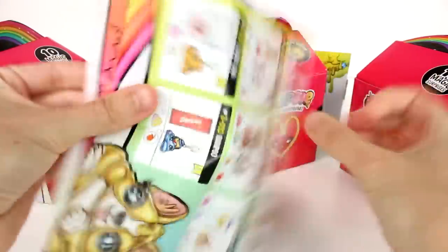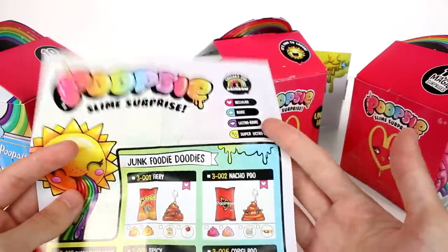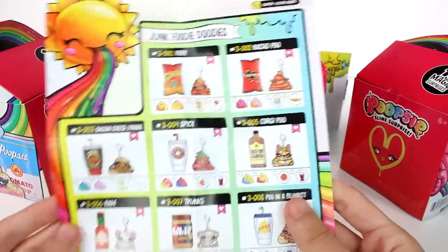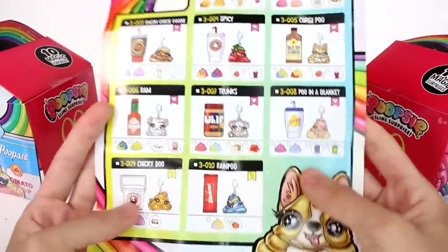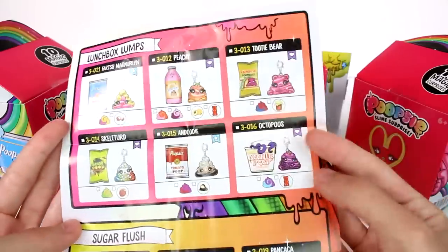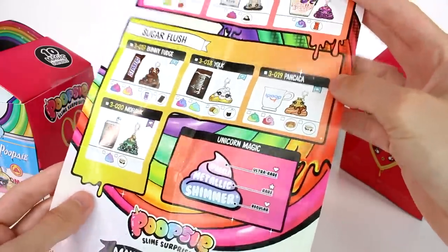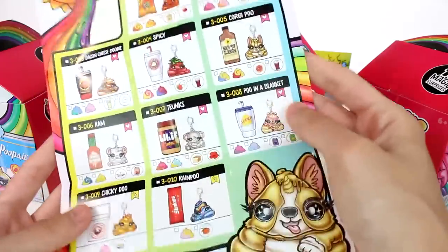It shows us how to mix it in the different types of containers. I'll set that off to the side. But we do have our new checklist, you guys. Look at this. So of course we have the regular rare, ultra rare, and super ultra rare. And we have the usual junk foodie duties. Oh my gosh, look how many of these there are. Which one is your favorite, you guys?